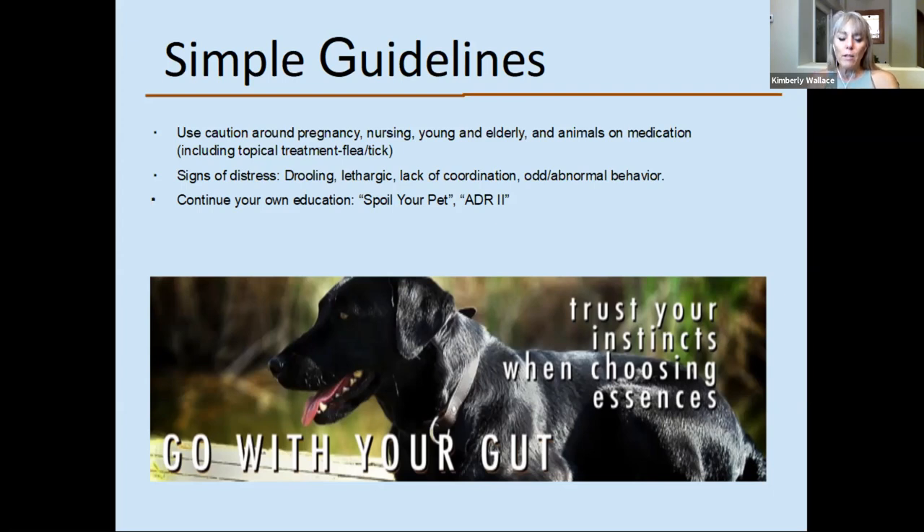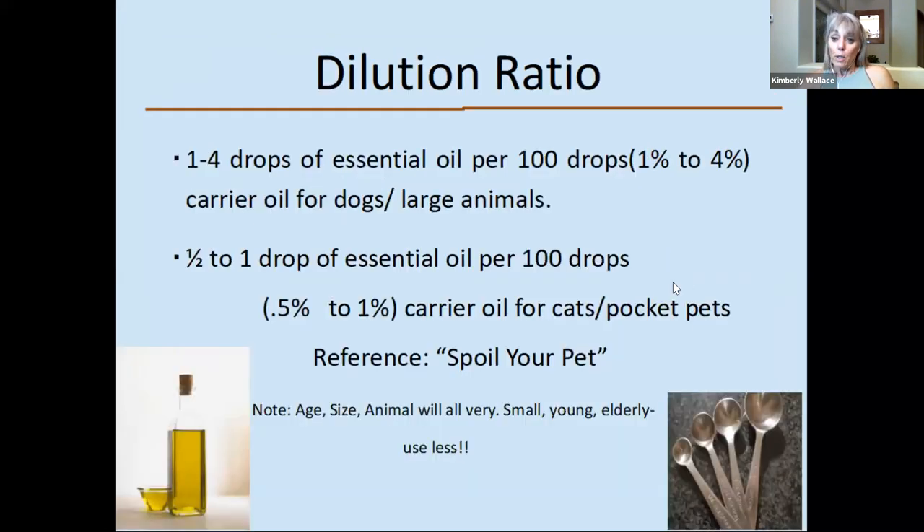There's a lot of education out there. We have a number of vets on the veterinary advisory board for doTERRA. There's a book called 'Spoil Your Pet,' and another called the Animal Desk Reference — ADR2 — which has a lot of information. And Dr. Janet Rourke just published her own book, so we'll be taking a look at that.